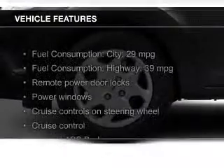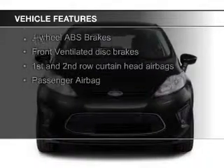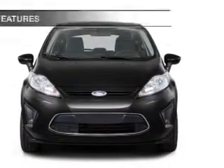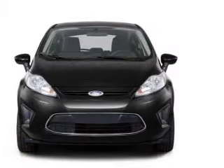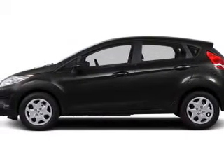The features include a power sunroof, push-button start, leather seats, heated seats, Bluetooth connectivity, Ford Sync voice activation, Sirius XM satellite radio, digital audio input, steering wheel controls, and aluminum rims.